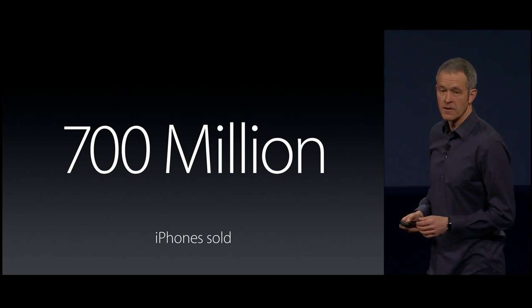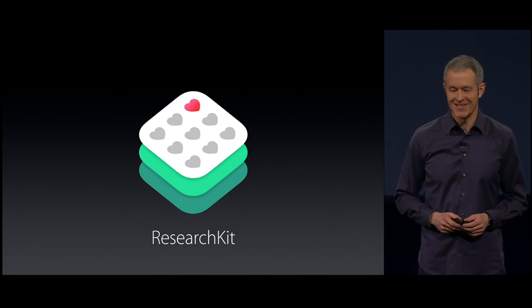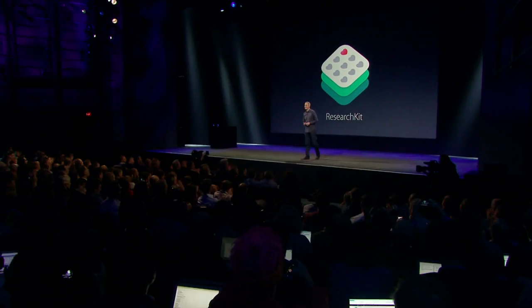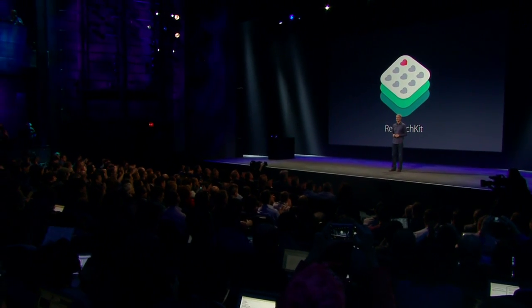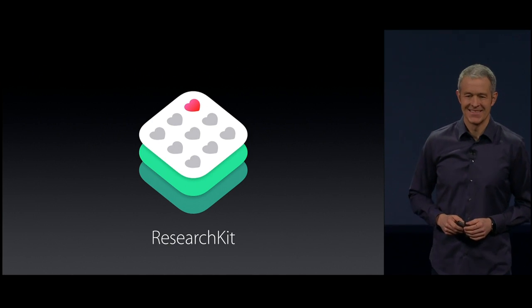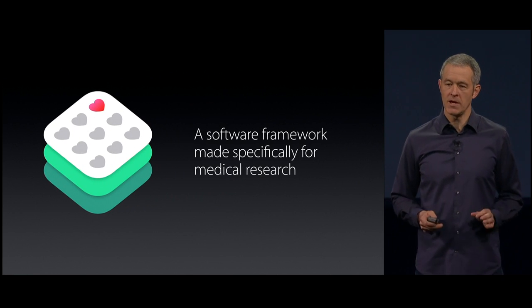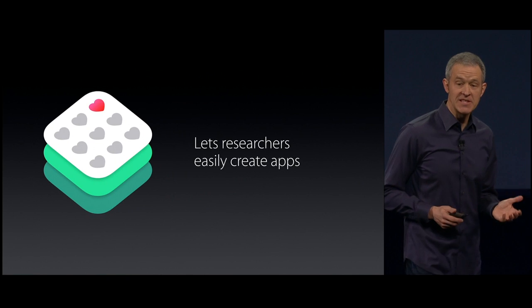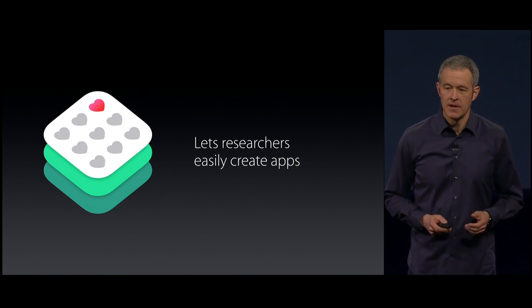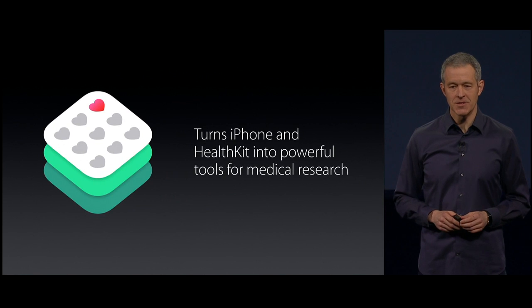So today, we're proud to announce ResearchKit. ResearchKit is a software framework made specifically for medical research. It lets researchers easily create apps, and it turns iPhone and HealthKit into powerful diagnostic tools.